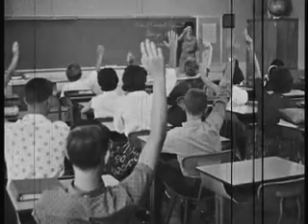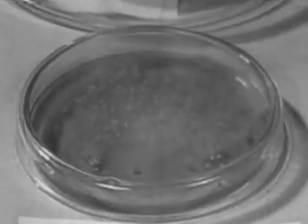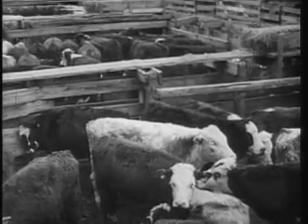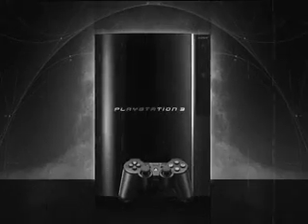How, you might ask? With proteins, of course. Yes, that's right — proteins, biology's workhorses. Just minutes of your time each day and you can turn your PlayStation 3 into a supercomputer of the future.